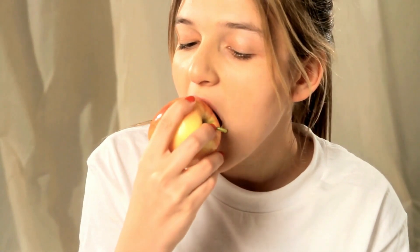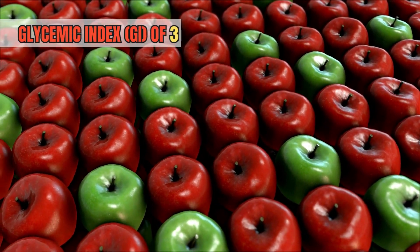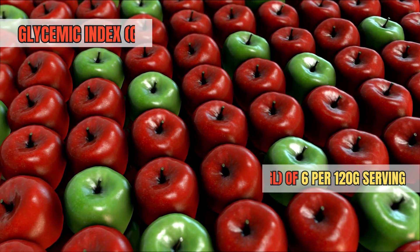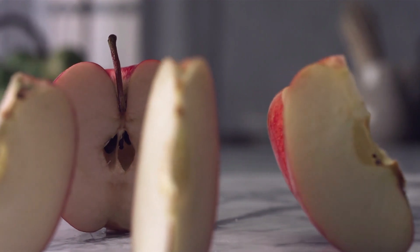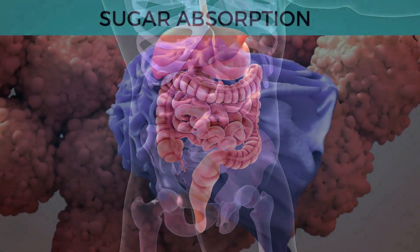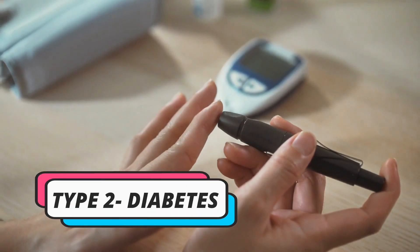Apples, often celebrated in folklore and fairy tales, offer more than just a delightful crunch and sweet-tart taste — they are valuable allies for those managing diabetes. Apples have a moderate glycemic index of 36 and a glycemic load of 6 per 120 gram serving, which means they release sugar into the bloodstream gradually, aiding in better blood sugar control. Furthermore, apples are rich in dietary fiber, which slows digestion and sugar absorption while assisting in weight management, an essential factor for type 2 diabetes.